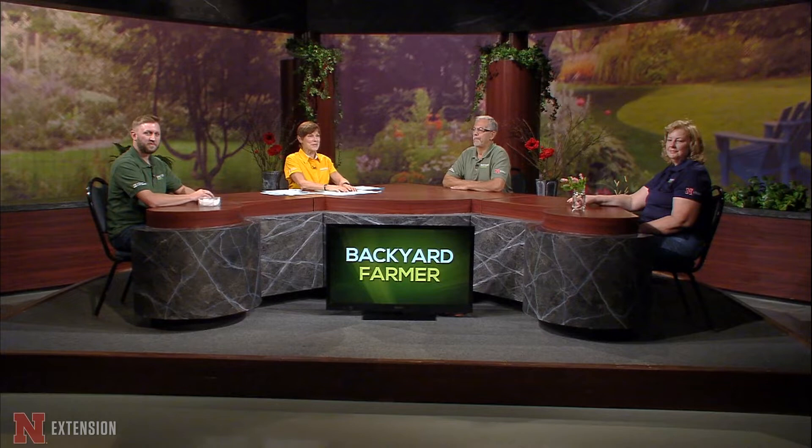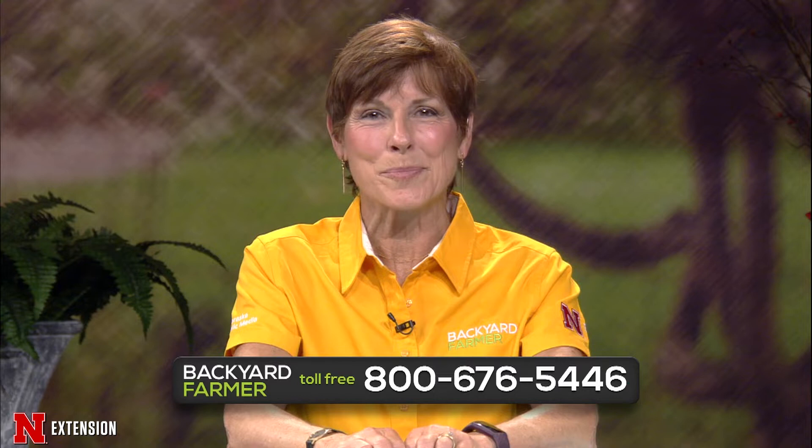Hello, and welcome to another hour of Backyard Farmer. I'm Kim Todd, and we're glad you could join us tonight as we answer all those garden questions. You can give us a call at 1-800-676-5446 as our master gardeners are standing by to help you with your questions.